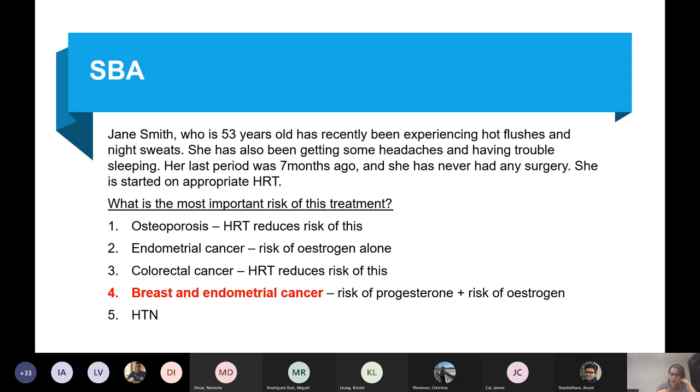Because she's taking combined HRT and still has a uterus, she's at risk of both breast and endometrial cancer — progesterone increases the risk of breast cancer and oestrogen increases the risk of endometrial cancer. Hypertension is a risk of HRT but there's a small chance, and it's more likely to exacerbate existing hypertension than cause it.